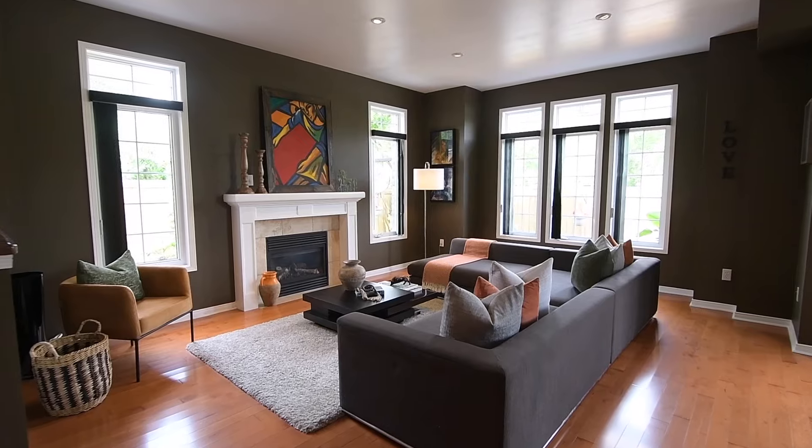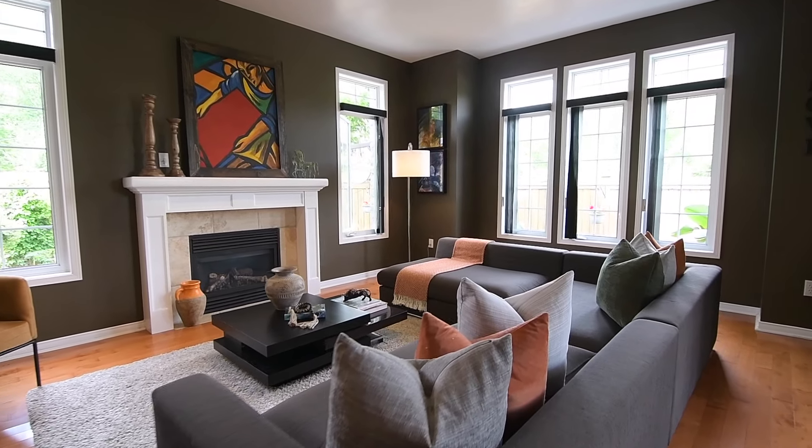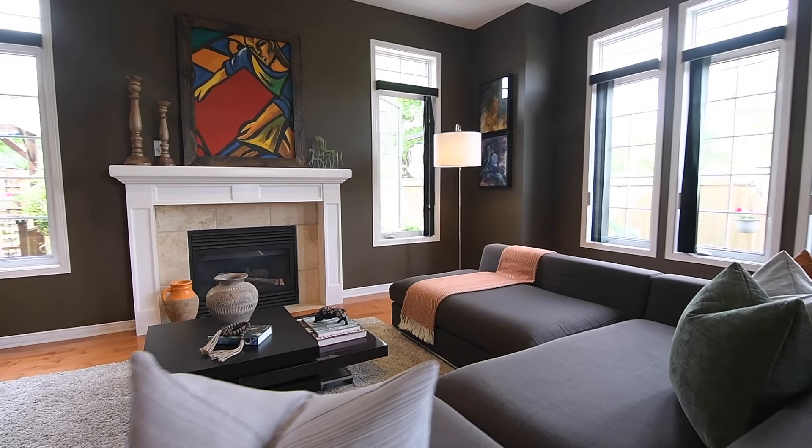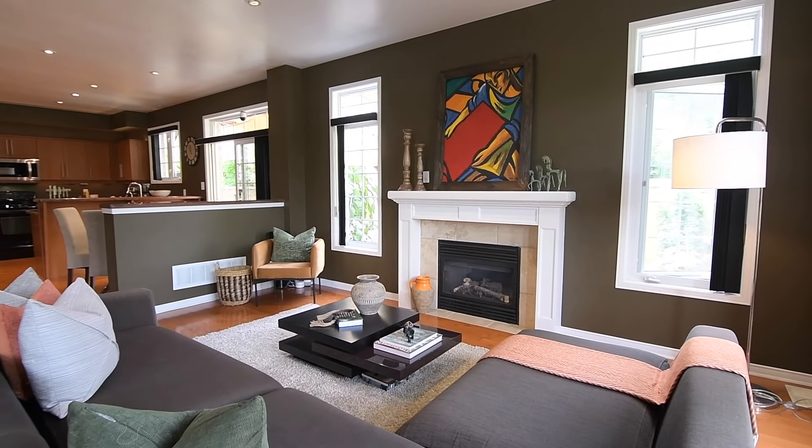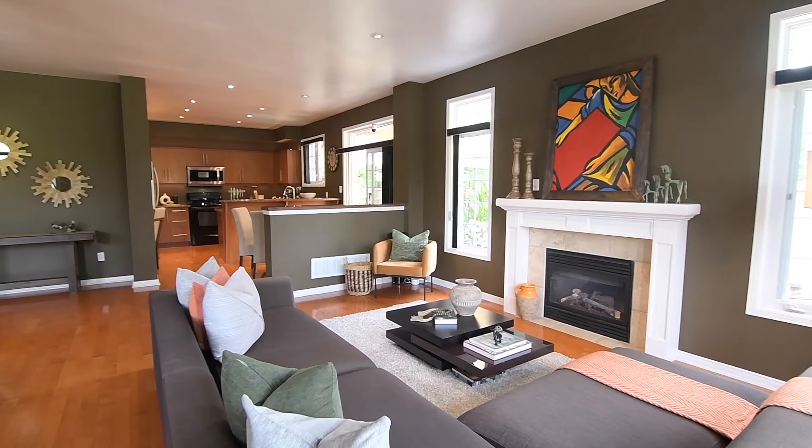Crisp white trims and baseboards add an elegant stylish finish, and contributing to the overall feeling of warmth is a gas fireplace in the family room, which has a beautiful travertine tiled accent façade.